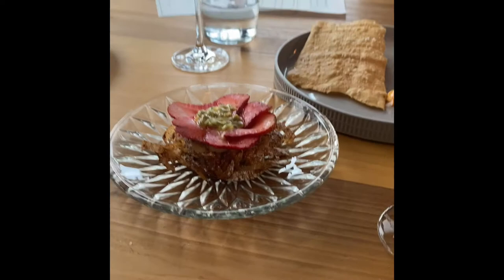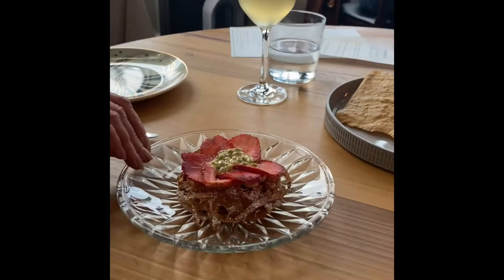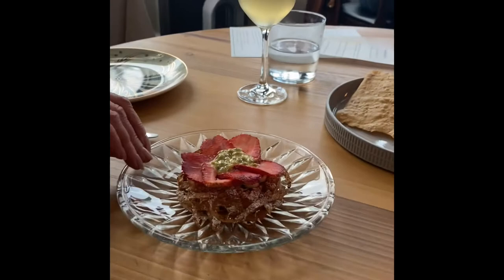Up front we have our bird's nest, as I like to call it — coming with strawberries, passion fruit, and a banana crema down there. Then we have our smoked salmon with gooseberries and black pepper hearts.